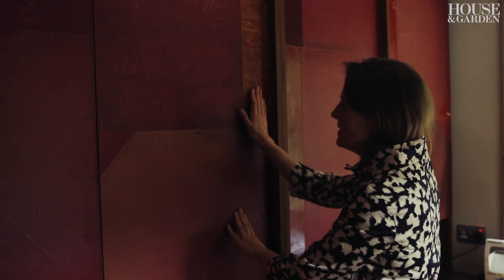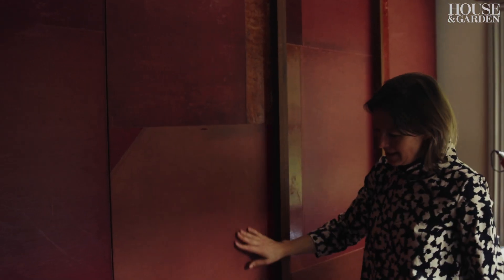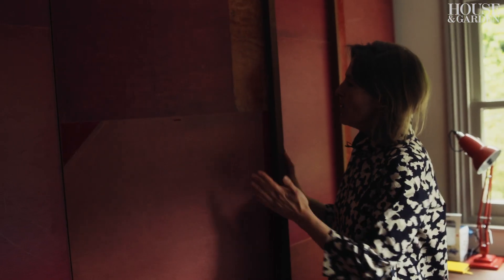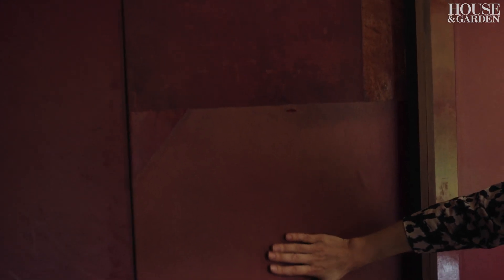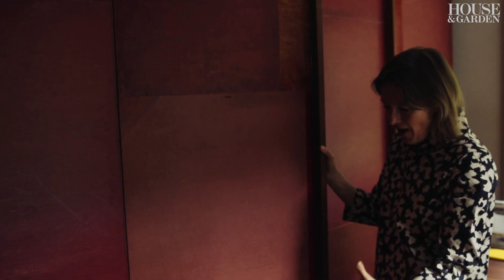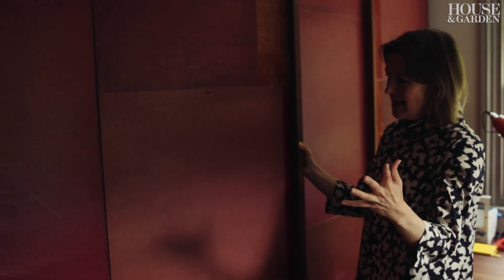These amazing old folio pieces had originally come from the British Library — they used to have all of their drawings inside them. And somehow you know that age, the texture, the knowledge of what's been in there — that's the fun of being able to design with salvage materials, because you get a palette and a patina and a different movement that I would never have come up with.